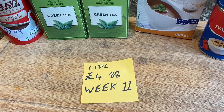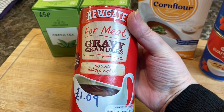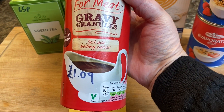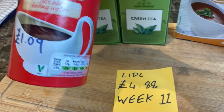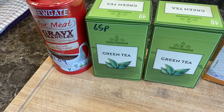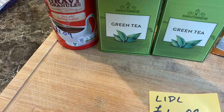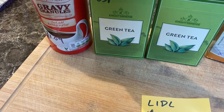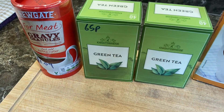For my £4.88 this week, I have bought the Newgate Gravy Granules for £1.09 — that's for 300 grams. This is great gravy granules, really good, definitely on a par with the bigger brands like Bisto. I found that Bisto and those big brands have gone up so much, it's a long time since I've bought them, because these cheaper brands are just as good.